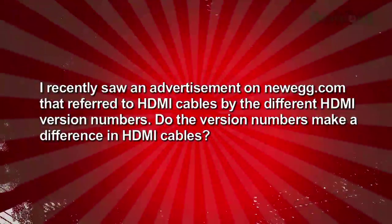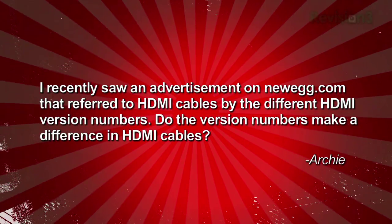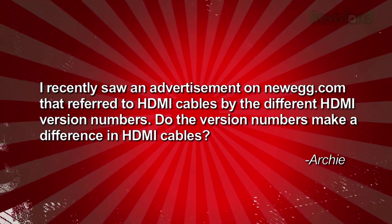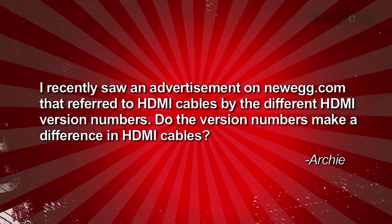Here are questions — we love them — and wow, you guys sent in a lot this week, so we packed up a couple in here. Archie's eyeballing HDMI specs and he writes saying, I recently saw an advertisement on Newegg.com that referred to HDMI cables by the different HDMI version numbers. Do the version numbers make a difference in HDMI cables?